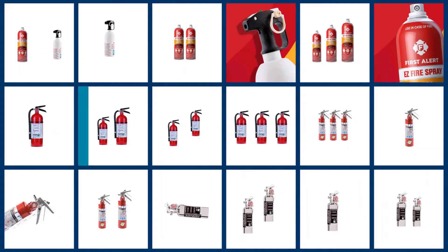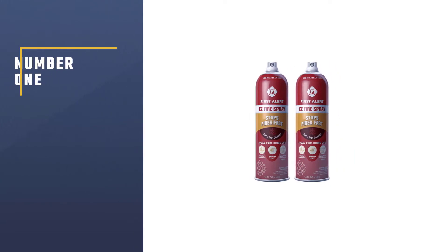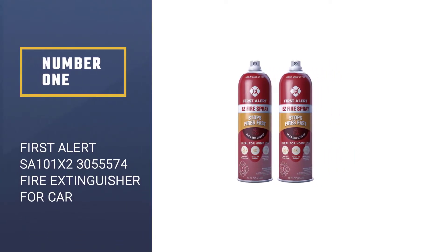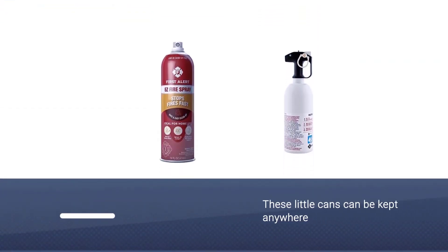If you are looking for the best fire extinguisher for car, here is a collection you have got to see. Let's get started. Number one, most popular: First Alert SA101X2 fire extinguisher for car. This two-pack of